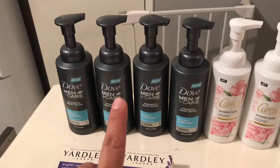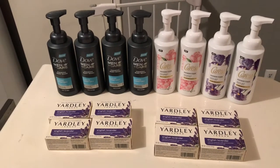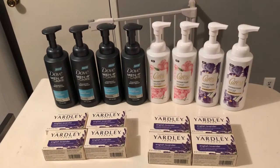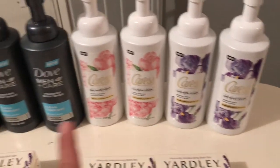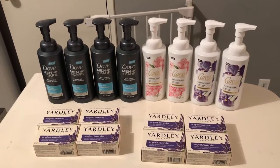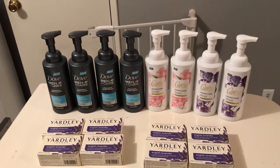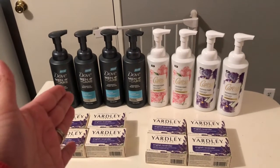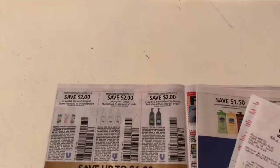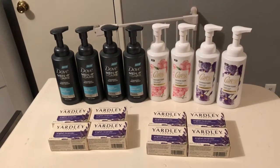These Dove Men's Care and Caress are normally $8.99 each at the store, so getting them for a dollar is a great deal. These are new products — I decided to get the Caress and the Dove Men's. If you watched my video yesterday, I got the Dove Women's and Dove Men's at CVS for $2 each after coupons, Extra Bucks, and CRTs. Here you're only paying 99 cents, so it is better to get these at Rite Aid if you have a Rite Aid wellness+ card.